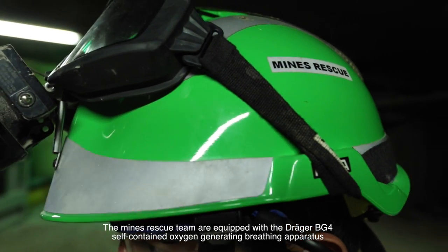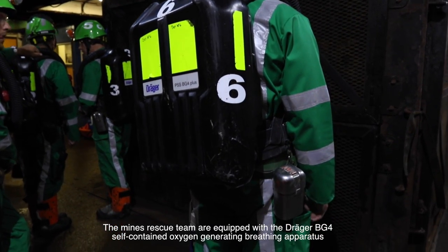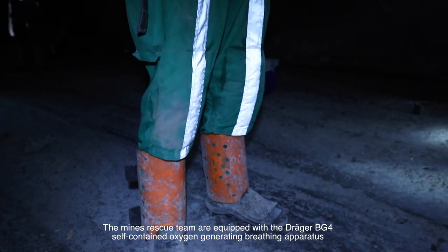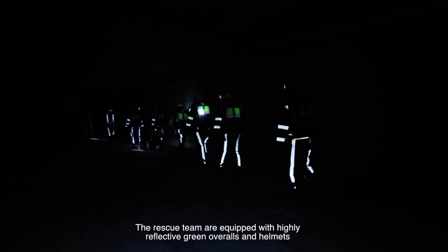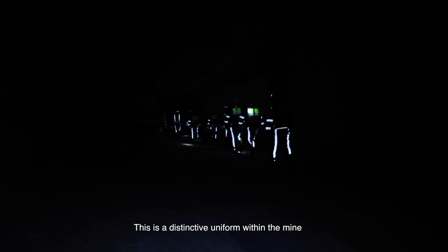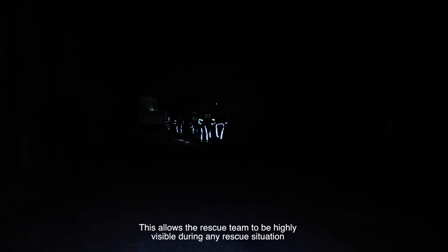The mines rescue team are equipped with the Drager BG4 self-contained oxygen generating breathing apparatus. The rescue team are also equipped with highly reflective green overalls and helmets — a distinctive uniform within the mine — which allows them to be highly visible during any rescue situation.